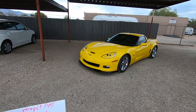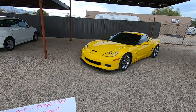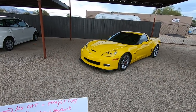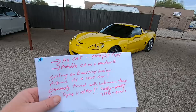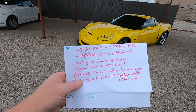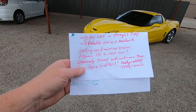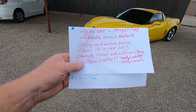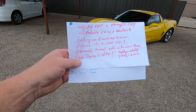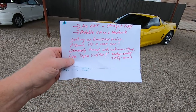We get it here, do our inspection, and immediately it's obvious that this is more than just a regular Z06. Here's the deal: no cat, straight pipes, probable cam and head work. Selling on a mission waiver — assume it's a race car.